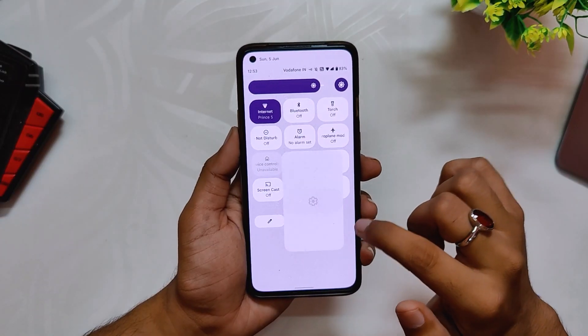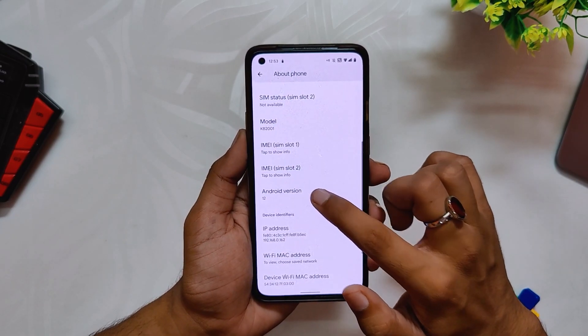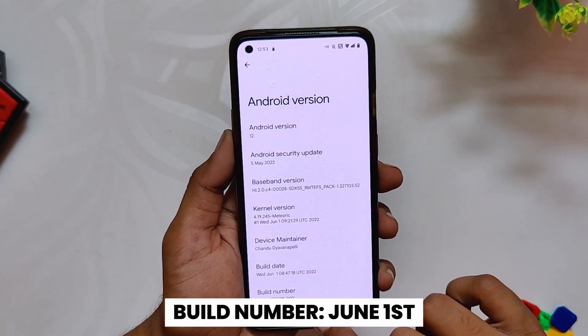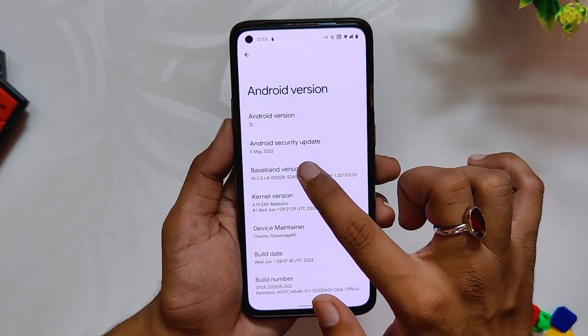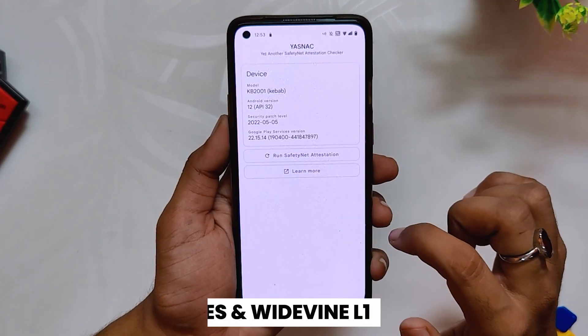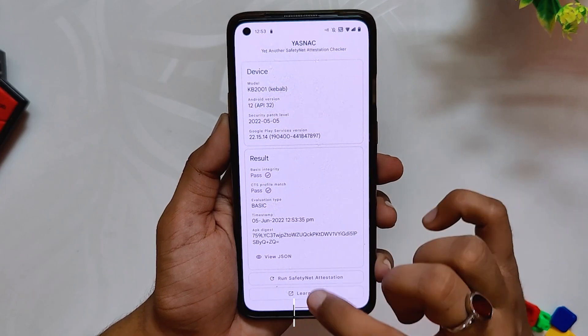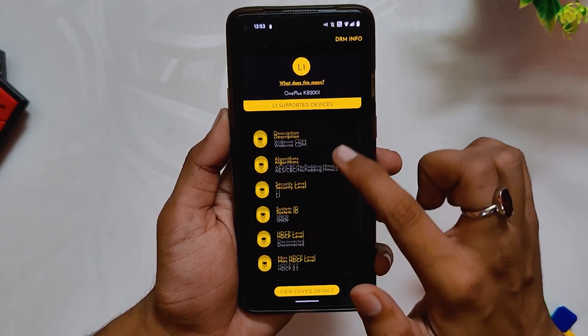If I go into the power info section, you can see that the ROM is Nameless AOSP based on Android 12.1, the Android security patch is 5th May 2022, and the build number is 1st June 2022. The ROM comes with a lot of improvements and fixes. First of all, the ROM passes SafetyNet out of the box and all the banking and payment services work fine without any hiccups. The Widevine status is also L1, so you will be able to enjoy all the HD content on the streaming websites.